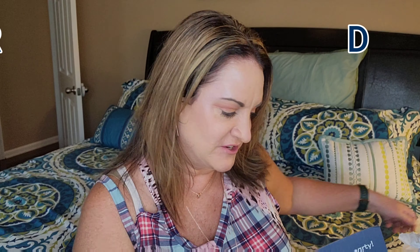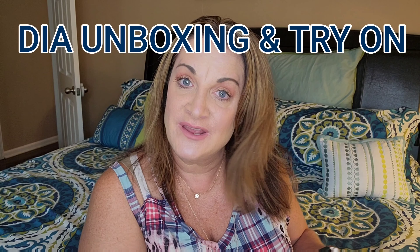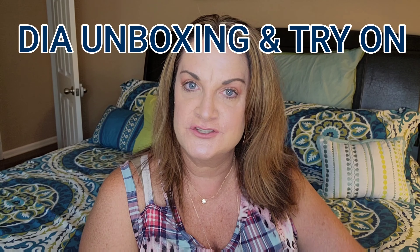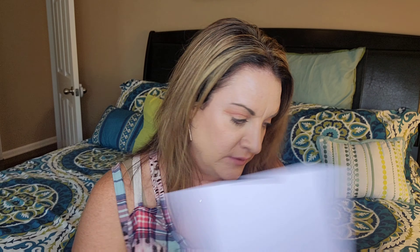Hey guys, it's your girl Jenny June. How are you doing today? We're going to be trying on and showing you, unboxing what I got from Dia — Dia & Co. It's a clothing service box. It is for sizes 14 and up, so if you start at a size 14 and up, you can definitely get your own box.